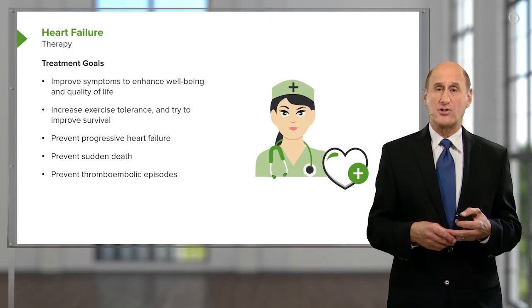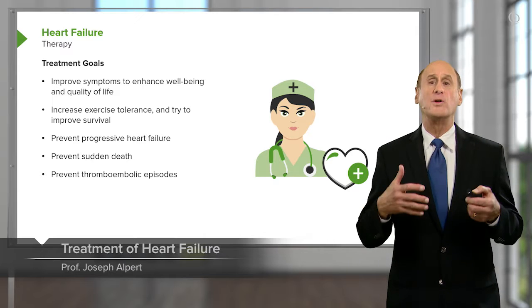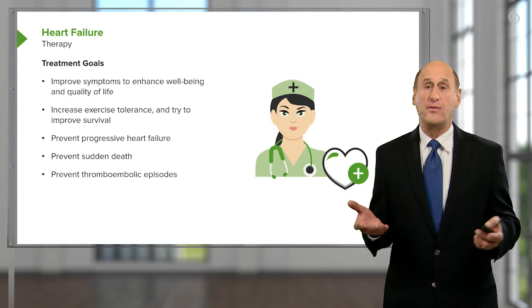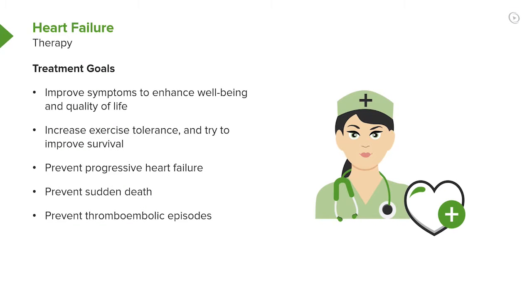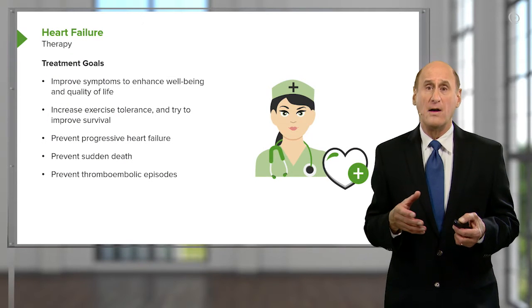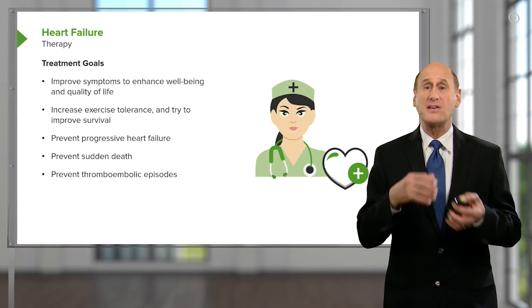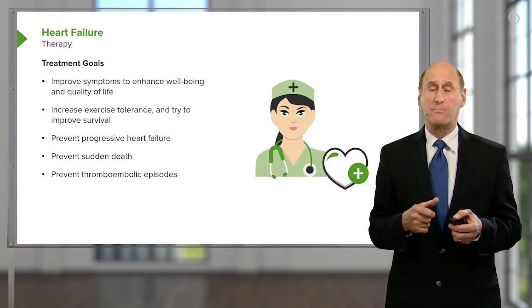Let's talk about treatment. Treatment goals are to reduce the edema, reduce the excess fluid volume, and make the patient more comfortable with full activity. We'd also like to increase the pumping ability of the heart. For example, in a patient with aortic stenosis, removing the stenotic valve and replacing it allows the ventricle to recover. In cases of severe ischemia, coronary bypass or angioplasty may improve blood flow and improve the function of the ventricle.